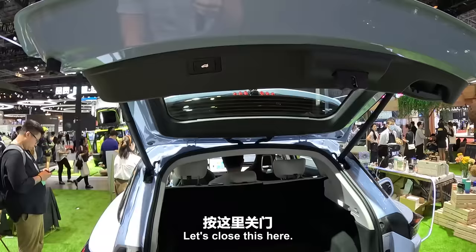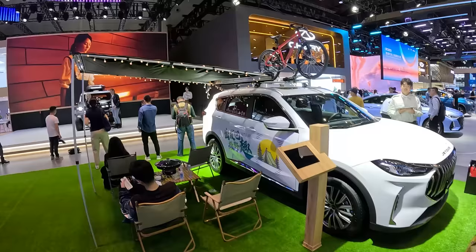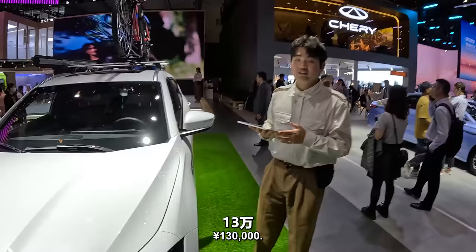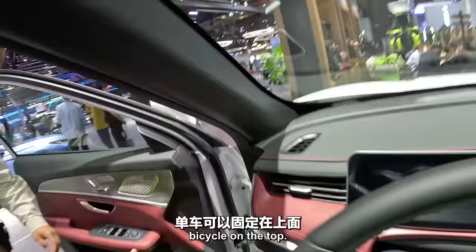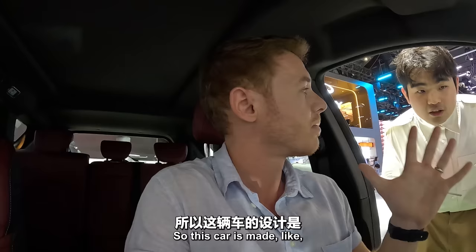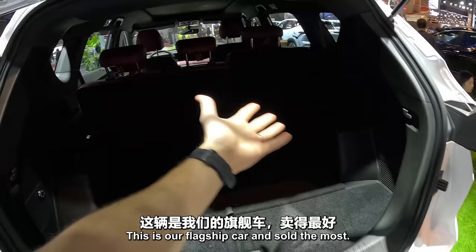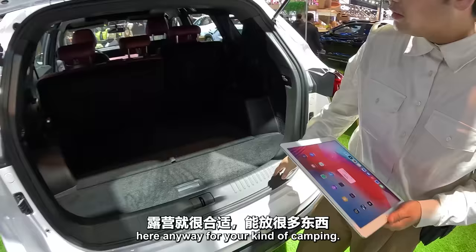Let's close this here. They've got some kind of camping setup there — looks pretty nice for this car. Excuse me, how much is this car? 130,000 RMB. And it's for camping, right? Yeah — you can put a little tent on the side, bicycle on the top. It's got lots of room here for your camping bag. And this side can put down so you have even more room.